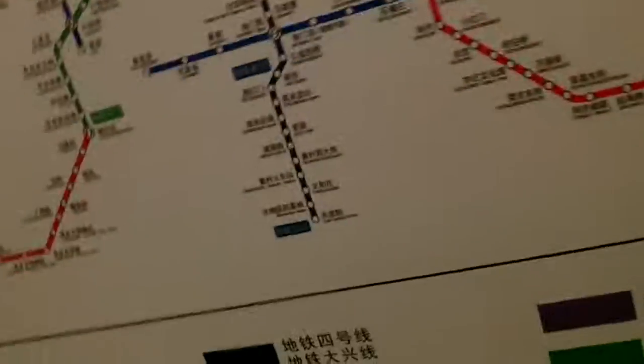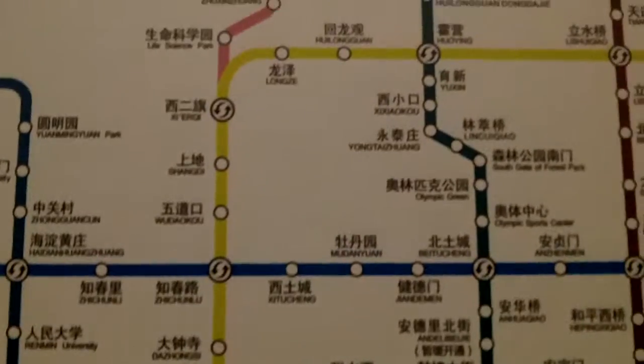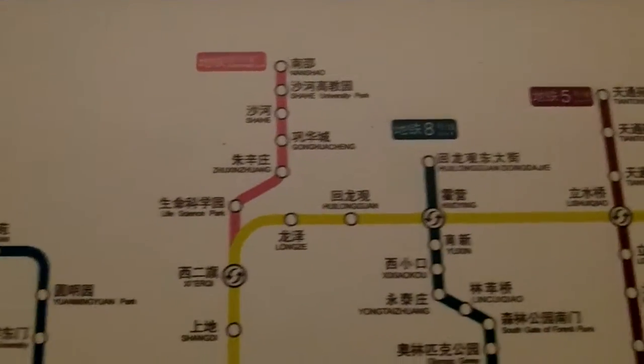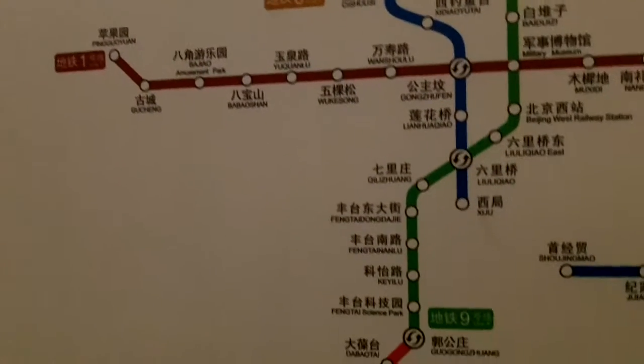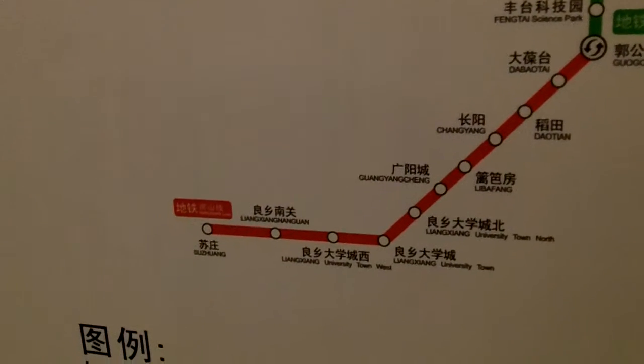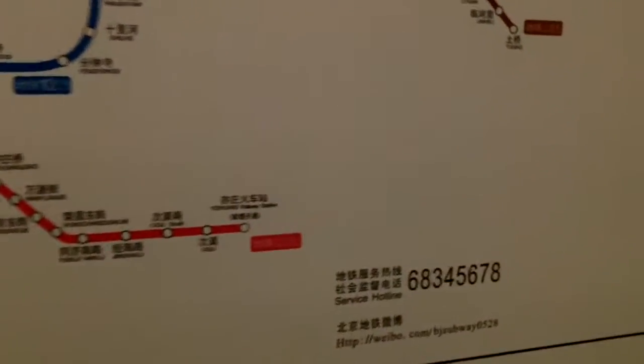This is a subway map of Beijing so that you guys can see. If you pause it on any of this, you guys can figure out where you are or what you're doing. You can pretty much reach most of Beijing through the subway system here.